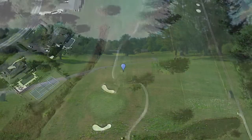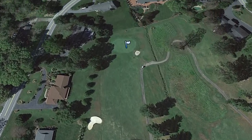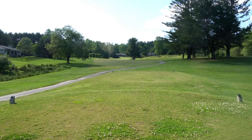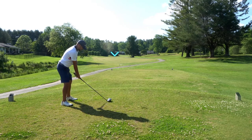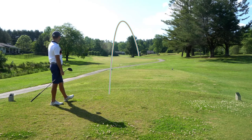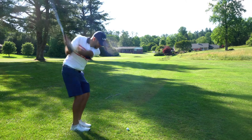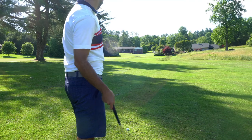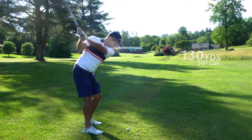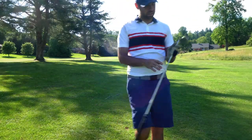Next hole is a pretty short par four, slight dogleg to the right — it's really just an offset grain, not much of an actual dogleg. Driver should be fine. We're still playing a little into the wind and the line is toward that house in the distance, just off the left side. Pretty egregious slice on that again, but we're in play. Got 130 on the nose with a bunker to carry — 50 degree full swing should get us there. That looks really good — great contact!